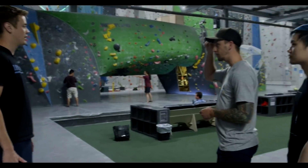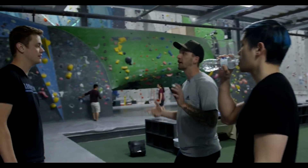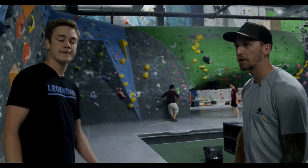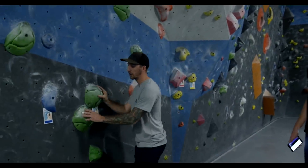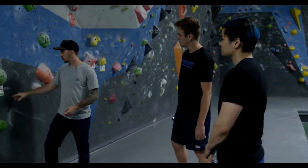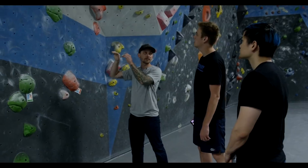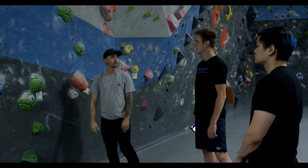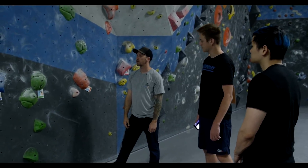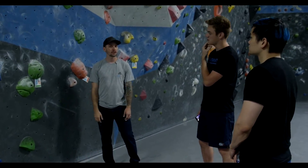So this is the bouldering area. Bouldering is a type of climbing where you're not roped in or anything like that — you're basically just free climbing on the walls. It's usually shorter distance; these walls are about 18 feet in here. The way it works is each of these, we call them problems. Each problem is color-coded by hold color. You would start wherever the tag is, and you try and just use that color to get all the way to the top. Two hands on top and you're done. The tag will actually tell you how difficult it is. This is called the vermin scale.